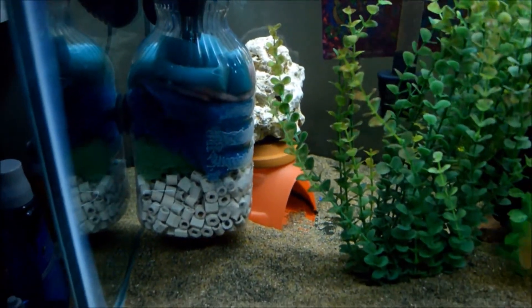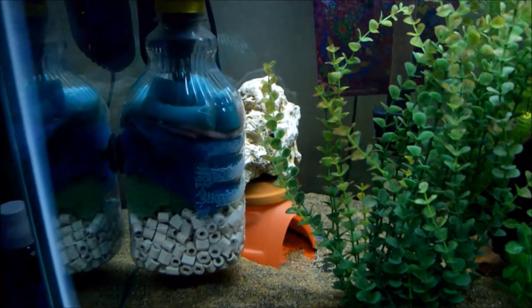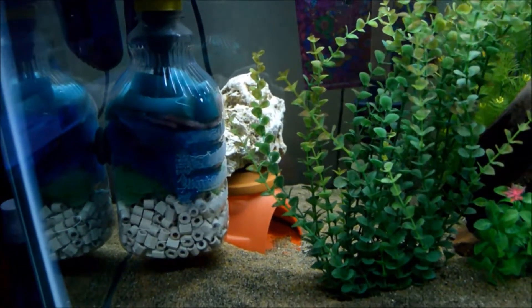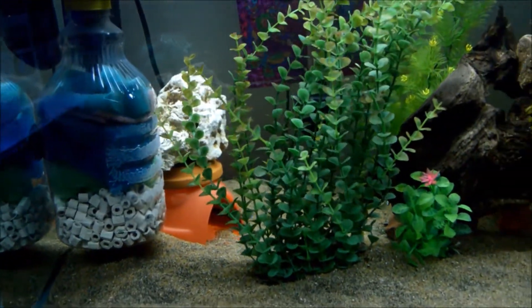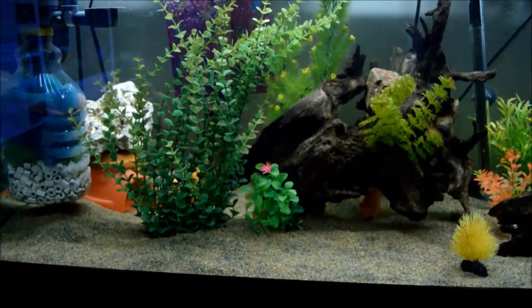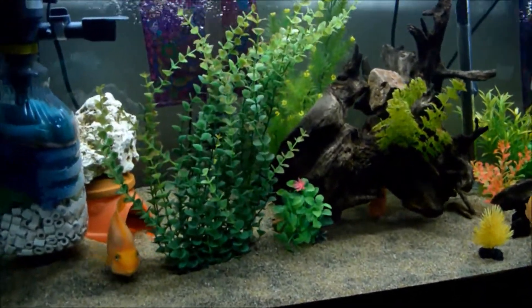This is my 75-gallon tank right now. It's got this filter in it just because I'm waiting for a replacement canister filter to come through — it hasn't arrived yet, so we're waiting on shipping. This is also a new tank that we just set up.